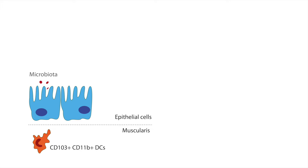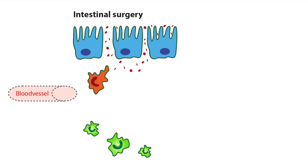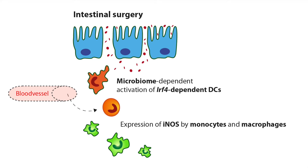Importantly, antibiotic treatment reduced the activation of dendritic cells, monocytes, and macrophages, and thereby ameliorated postoperative ileus. Hence, the crosstalk between intestinal microbiota with the different subtypes of myeloid cells regulates intestinal peristalsis during postoperative ileus.